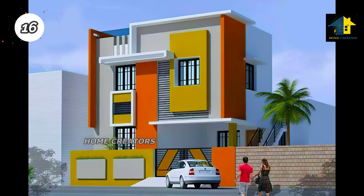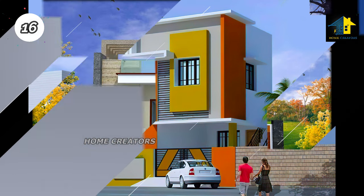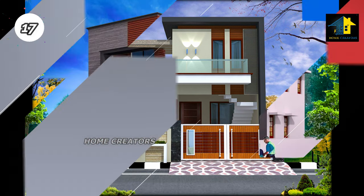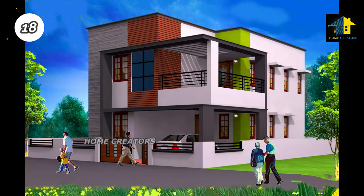Design number fifteen: south facing house. Design number sixteen: south facing house. Design number seventeen: east facing house. Design number eighteen: south facing house.